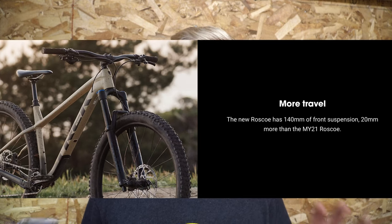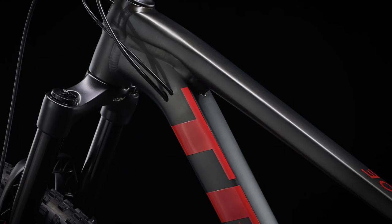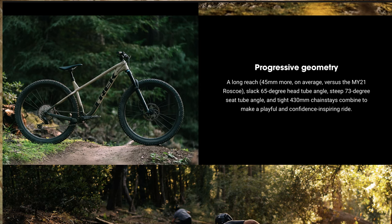The next big jump is 140mm of suspension. That's right, 140 — the same that is on the Fuel EX models currently, which is pretty massive. It's a 20mm bump from last year and that is a huge change. It's also gone to an on-average longer reach of 45 millimeters more throughout the entire line.